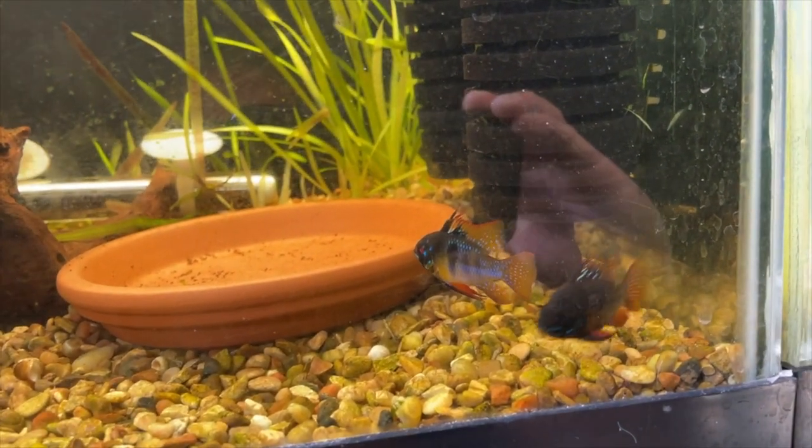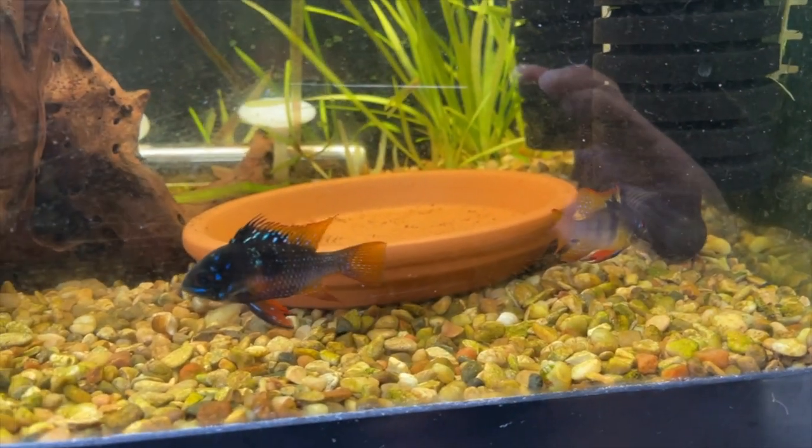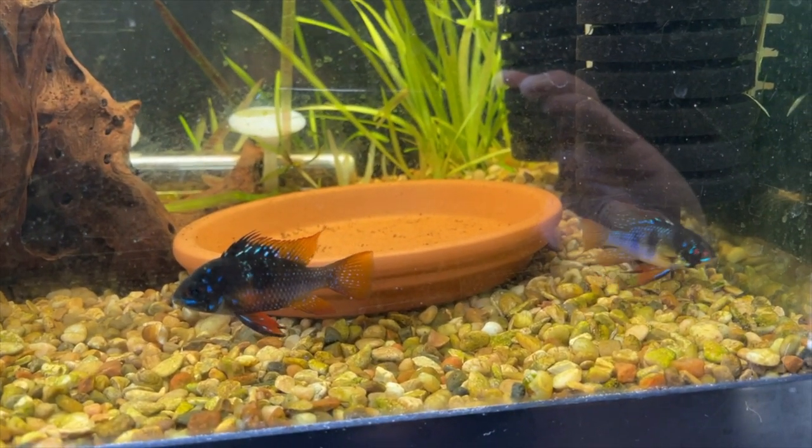These guys spawned a couple of times but decided to eat their eggs. So after the third time I decided to pull the eggs from the parents.